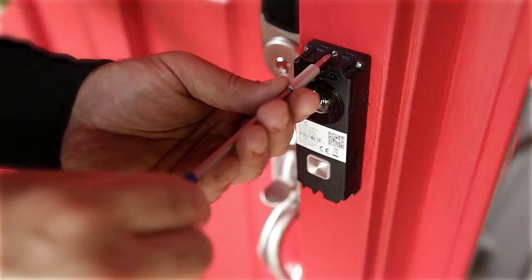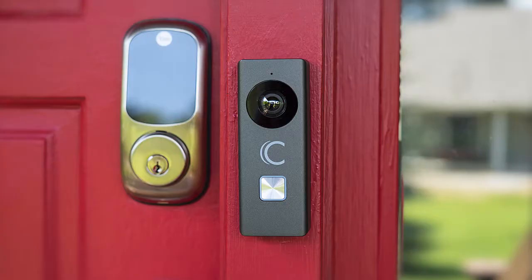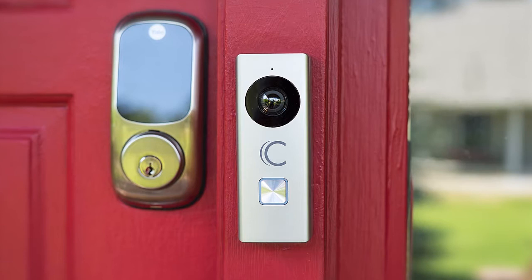The Clare Video Doorbell can be installed in minutes using your existing doorbell wiring. It also comes with four interchangeable faceplates to match the look of your home's finishes, and a set of wedge plates that adjust the doorbell to an ideal viewing angle.